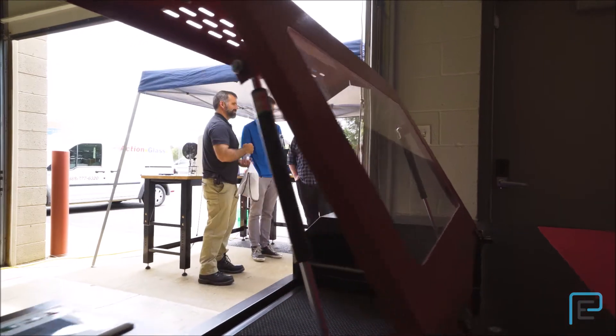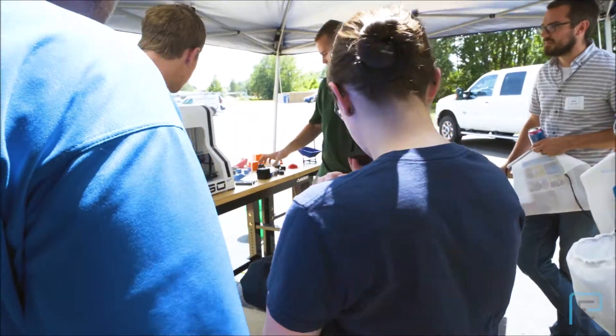Here at Perception Engineering we specialize in new product development, manufacturing support, and machine design. We have the ability to send project engineers on-site to help build relationships with our customers, and we also team up with local partners for manufacturing purposes. Thanks so much for coming out — we hope to see you again soon.